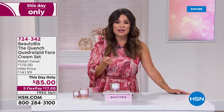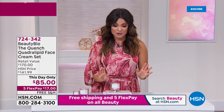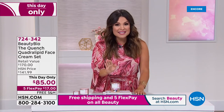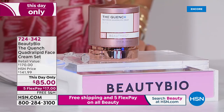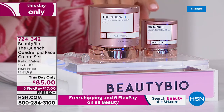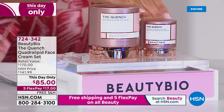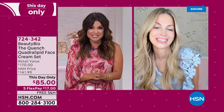Here's what makes this an amazing This Day Only: at the end of this day, this price goes away. This is their full-size 1.7-ounce Quench, normally $125 — you're saving $40 today. We're also including a half-ounce size, a $45 value, at no extra cost to you. So a $170 value here just for today. You can get it home on a flex payment of $17 with free shipping and handling. Jamie, this is a Total Beauty award winner — your number one top-selling face cream worldwide.